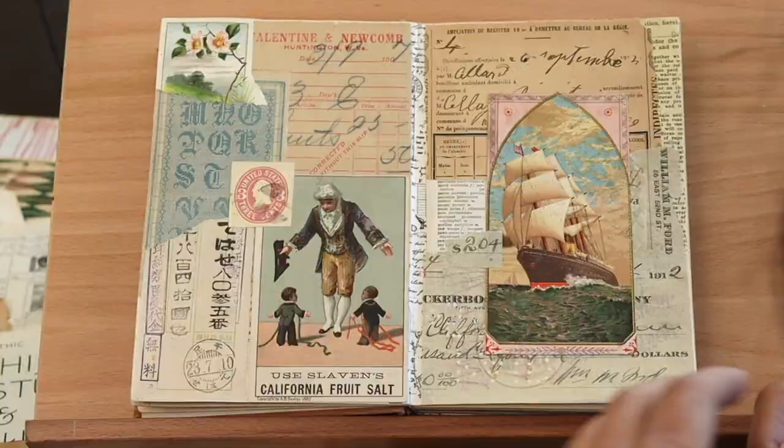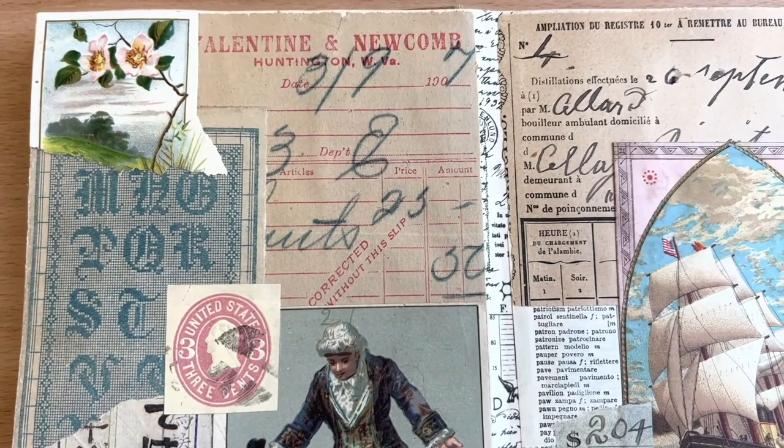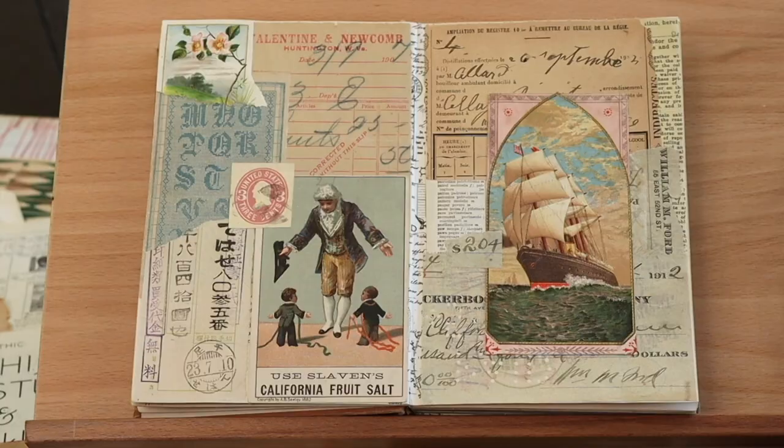The second page doesn't really have so much of a theme but more of colors that are important. I've got blues and pinks that kind of stand out. They all work together to create the overall effect.